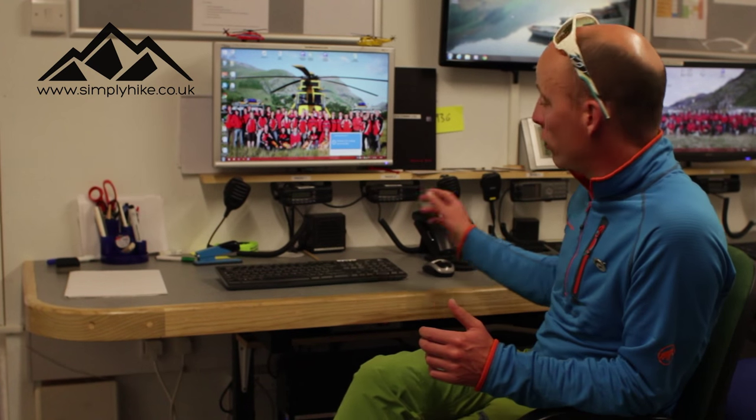On a typical August Saturday afternoon we might have two or three rescues running concurrently — we've had eight rescues running at the same time, which is the busiest I've known. It can be pretty hectic, especially at the beginning of a job. We have different radios with different channels to liaise with people on different parts of the mountain.